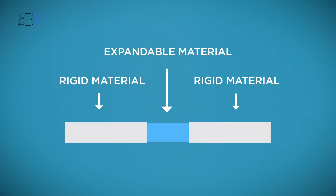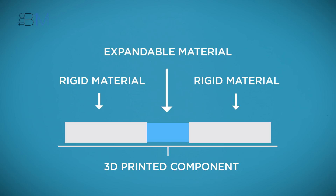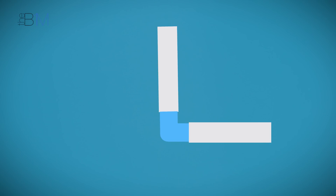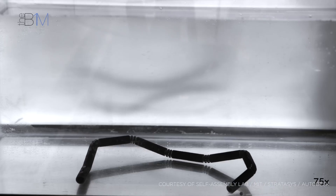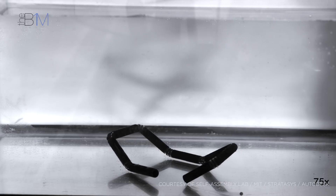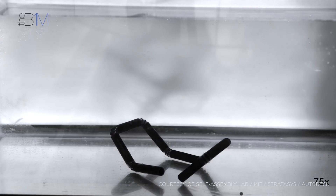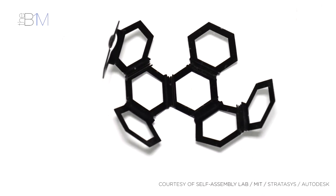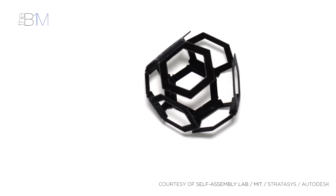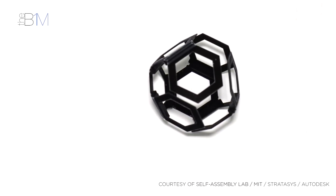It involves strategically positioning rigid and expandable materials next to each other within one 3D printed component. When the expandable materials come into contact with water, they grow up to 200% of their original volume, changing their shape and effectively repositioning the rigid materials to either side of them. The expandable materials effectively create joints in the components that are activated in certain conditions, causing the entire component to adopt a different form. Depending on the expandable material used, the contact substance necessary for it to change shape could be water, heat, light, or a range of other simple energy inputs.